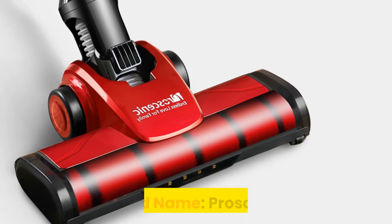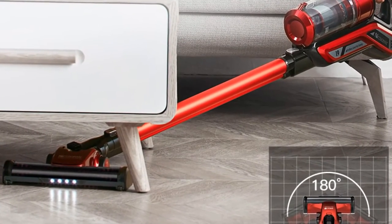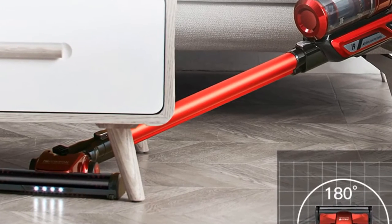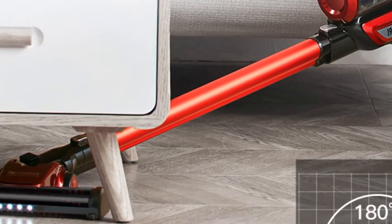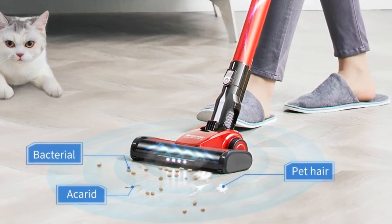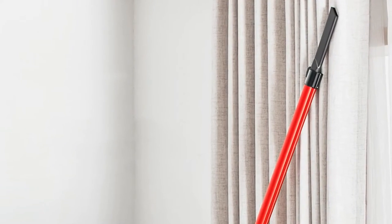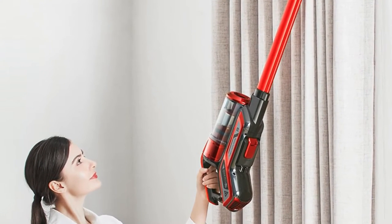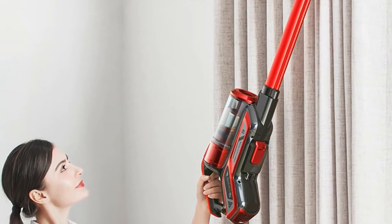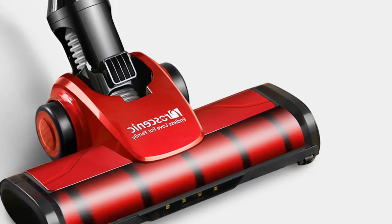Number 4: Proscenic rechargeable handheld vacuum. Brand name: Proscenic. Uses a brushless motor with rotation speed reaching 80,000 revolutions per minute, suction power of up to 22,000 pascals, and duration of up to 45 minutes. The Proscenic i9 vacuum cleaner uses an infrared detector to detect the amount of dust and automatically adapts to the appropriate suction. The filtration system includes a premium stainless steel filter, cyclone sponge filter, and HEPA filter. The stainless steel filter consists of 0.25 millimeter holes that effectively filter the finest dust.